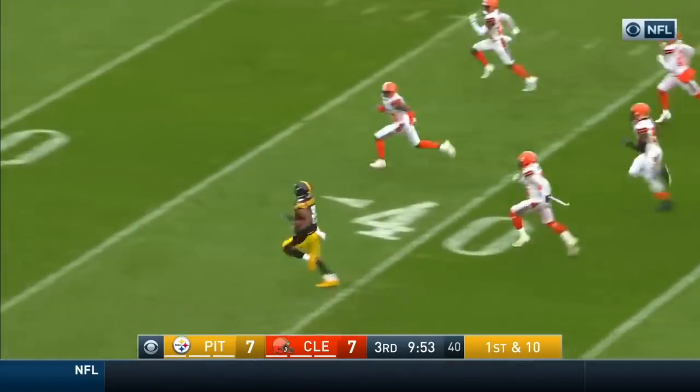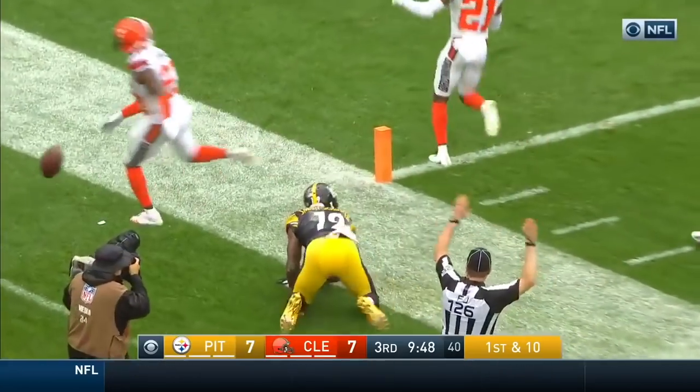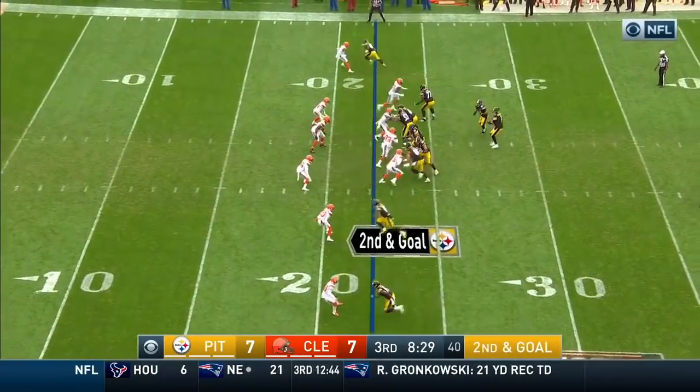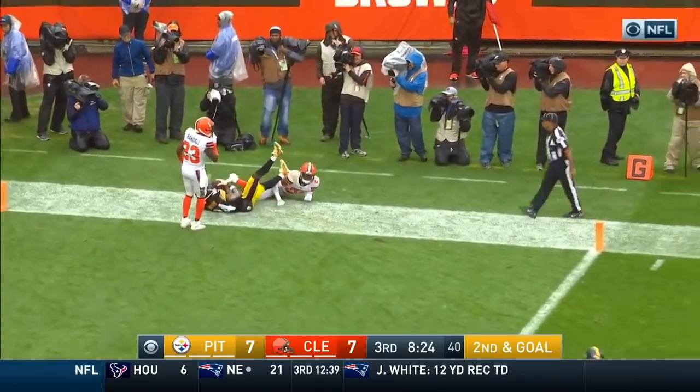Juju Smith-Schuster off to the races and bumped out of bounds inside the 10-yard line. Just like that the Steelers have turned it around. Justin Hunter down the bottom one-on-one because the safety's going to cheat again — Roethlisberger goes the other way to the end zone and it is caught!